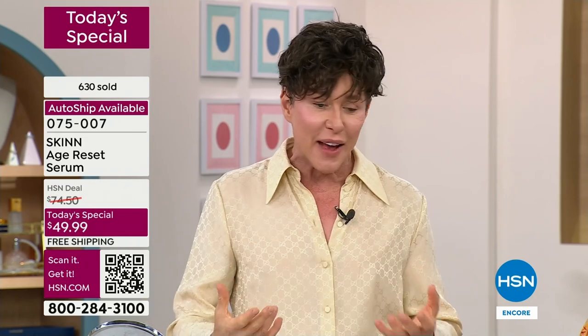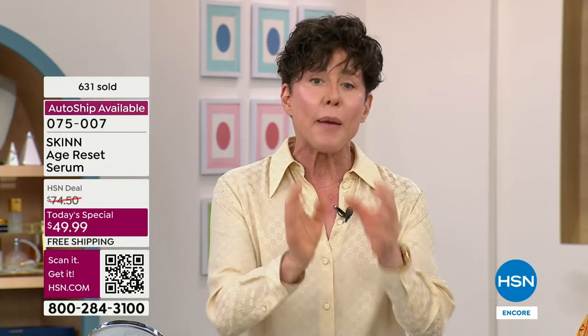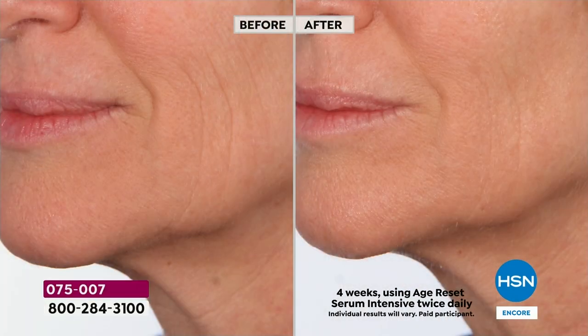You are getting your peptides — the power peptides — including peptides you've never heard of before that we created. This is the payoff. Visually, I want you to really look at this because it's not just like it looks somewhat better. This is a huge change.